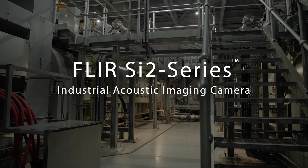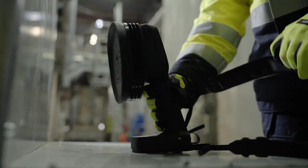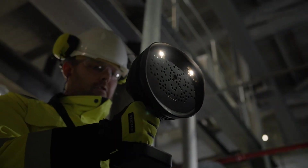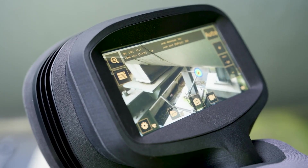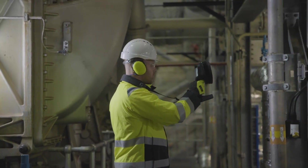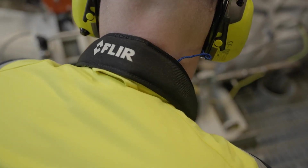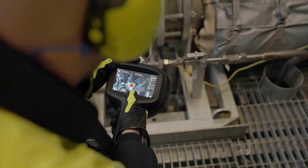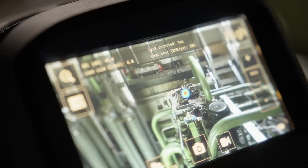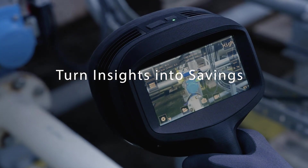FLIR SI2 Series Industrial Acoustic Imaging Camera — sound solutions for saving energy, finding faults, and reducing operational costs. Imagine a world where nothing escapes your notice: pressurized leaks, partial discharges, mechanical faults — all detectable with a camera that transforms the invisible into insight.